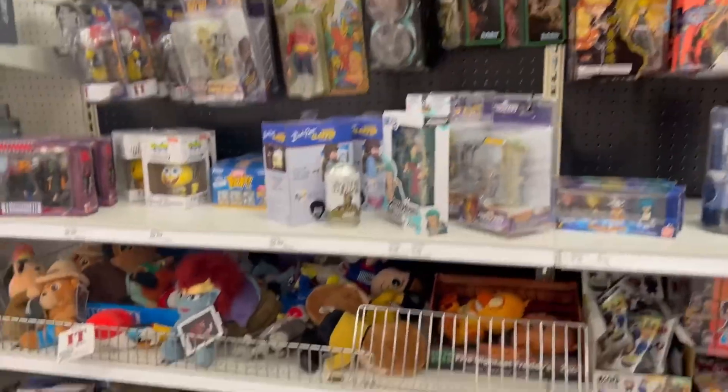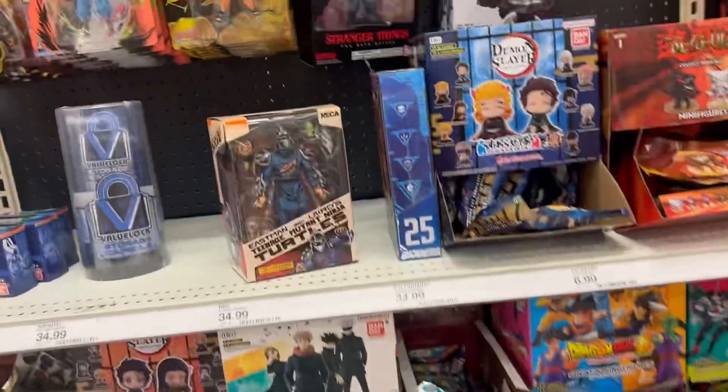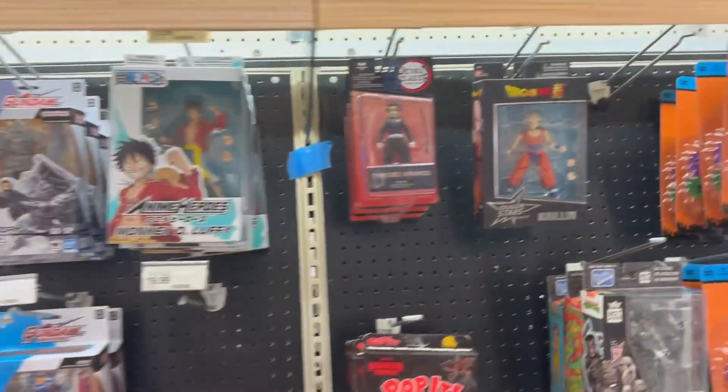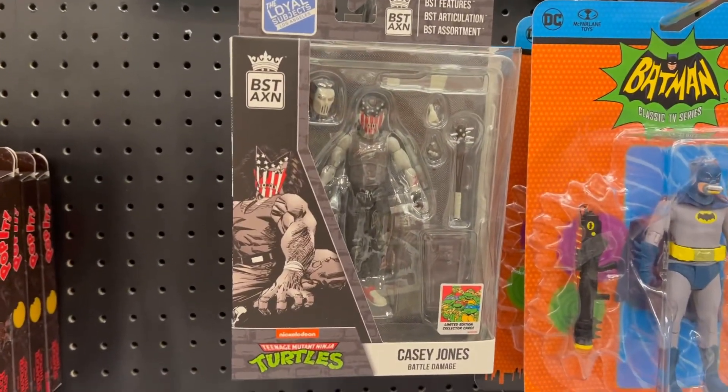Here's the collectible aisle. Dragon Ball. Oh, this Shoulda looks awesome. Boon and the turtles. That KZ-Gon looks epic.